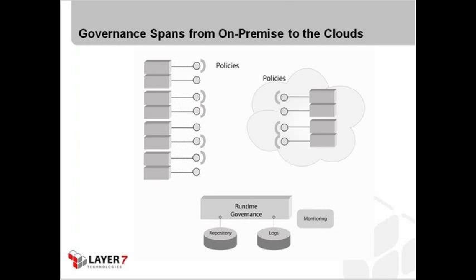Looking at this diagram, governance spans from on-premise to cloud computing. Going forward, we're looking to take cloud computing and put the same kind of policy management and security infrastructure around it as we do with our on-premise systems. The beauty of that is you can use the same infrastructure — you can use Layer 7's runtime governance and security technology as an on-premise solution that's able to control, govern, and secure those cloud assets on your behalf.